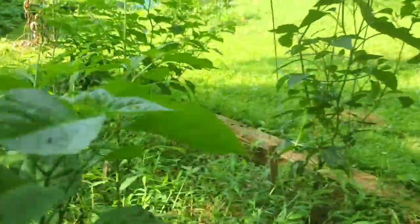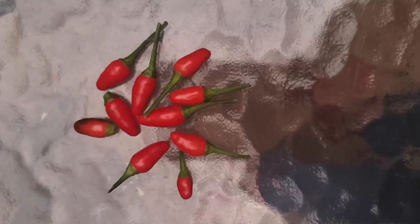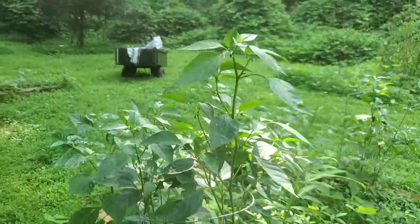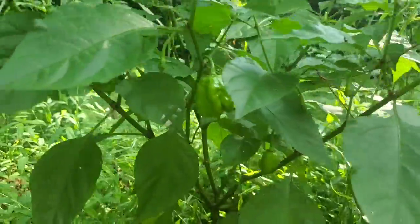These are a little bit younger. Another Thai chili — we're getting peppers off of these, with lots of them about to come off. Here's another Poblano; they're trying. And finally another scorpion, and it's just starting to put on peppers.